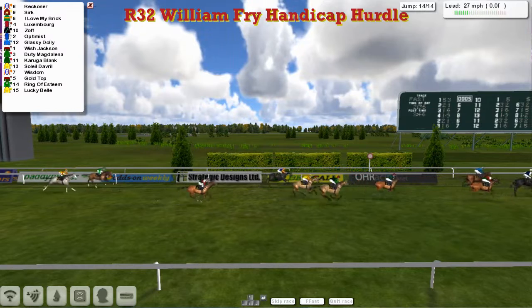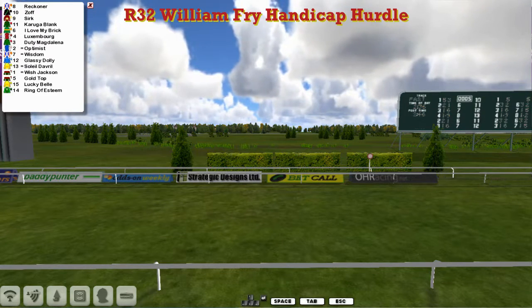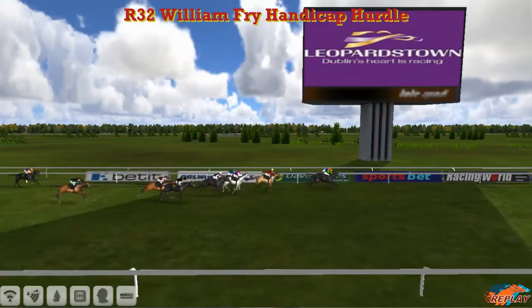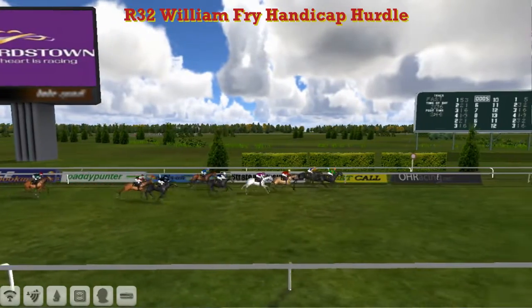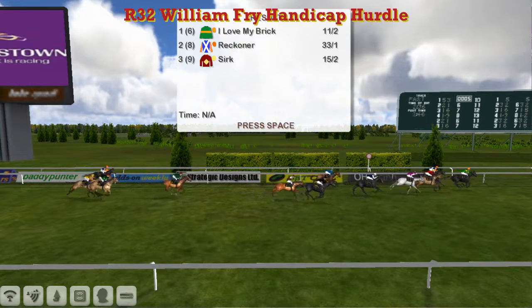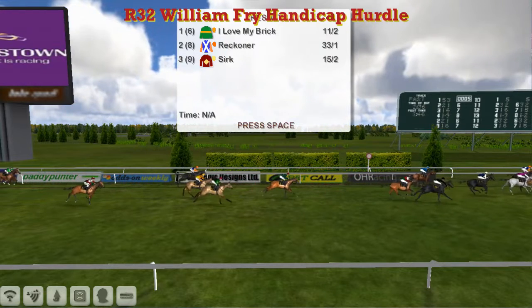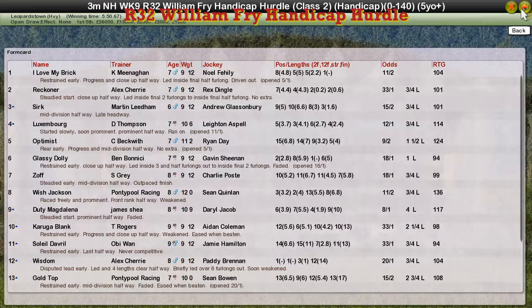Takes it for Kevin Minahan. Well done — takes the William Fryer Handicap Hurdle here at Leopardstown with I love my Brit. Unlucky to the Reckona. Cirque was really unfortunate the whole race — Martin Eden came in third, ran wide. Luxembourg for Darren Thompson was fourth. Optimist for Craig Beckwith got up for fifth. It's off running on well there — didn't get much of a mention. But it's a good win there for Kevin Minahan. Well done. Reckona for Alex Cherry was second. Third was Cirque for Martin Eden. Fourth was Luxembourg for Darren Thompson. And fifth was the Optimist for Craig Beckwith.